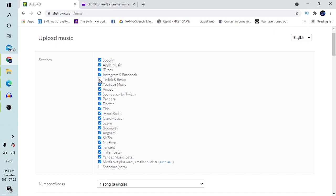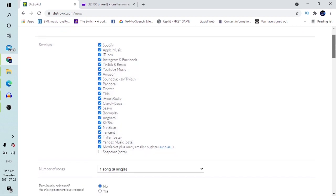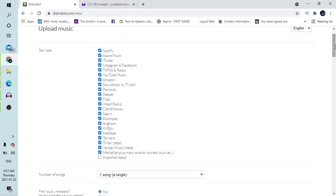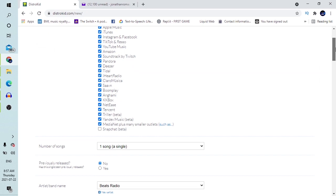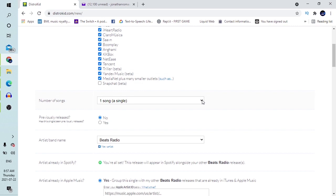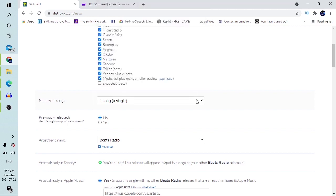For example, if you don't want it sent to TikTok, you uncheck it. But I don't think you should because you'd want your music everywhere. I won't touch anything here. There is Snapchat beta — it's like a test streaming — I wouldn't recommend that right now because it's new and being tested. Leave them all checked and go down. Going from that, you move down and choose the number of songs you want to upload. Let's say we have one song. If it's an album with 12 songs, you choose 12.